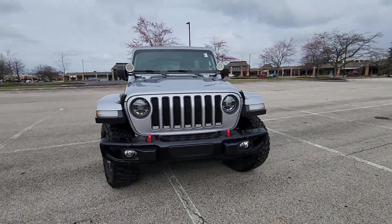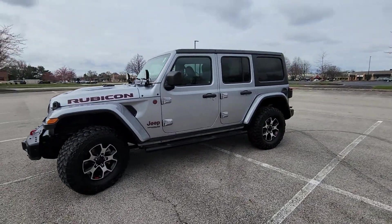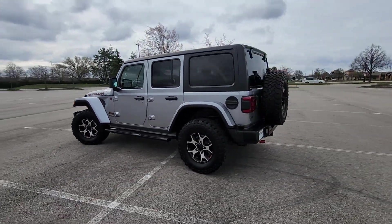2021 Jeep Wrangler. With less than 73,000 miles on the odometer, this SUV offers space as well as power and performance.